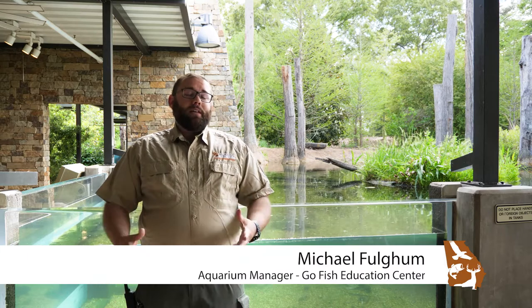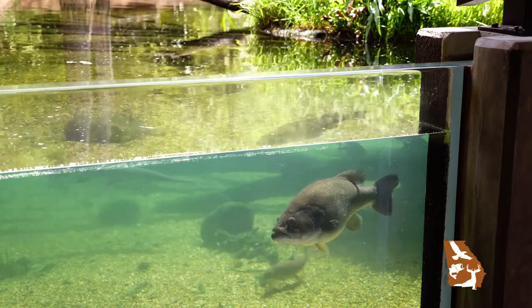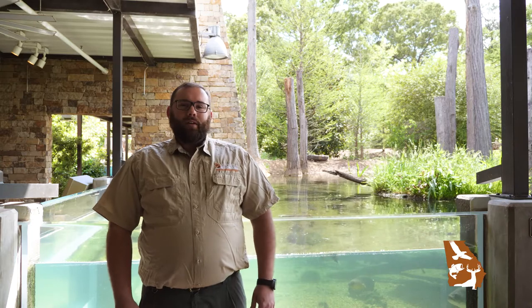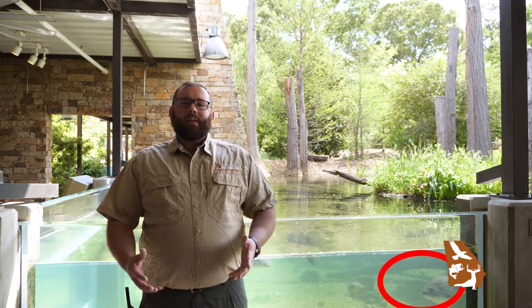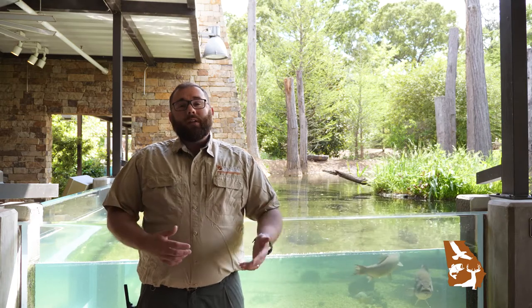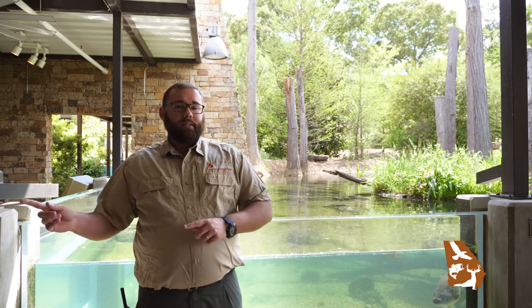My name is Michael Fulgham and I am the Aquarium Manager here at the Go Fish Education Center. Today we're going to talk about a largemouth bass in our exhibit nicknamed Bessie. Bessie has her nickname because she is the epitome of what we do in fisheries in DNR. She was born in a DNR Hatchery about 13 years ago — McDuffie Hatchery over towards Augusta.